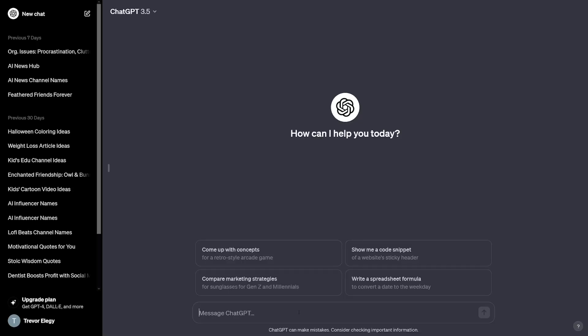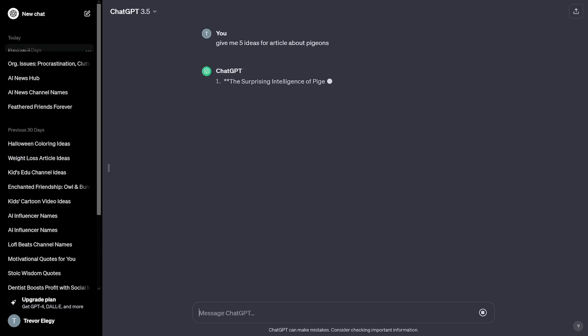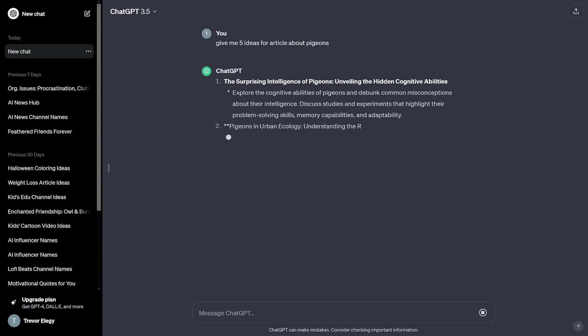For the last thing, I want to show you how to structure your approach on ChatGPT. I see a lot of people in videos just saying 'ChatGPT, write me an article about pigeons in 500 words' — and that's as far as their prompts go. But like any other tool, you have to invest time in your prompts. So instead, try: give me five ideas for an article about pigeons.